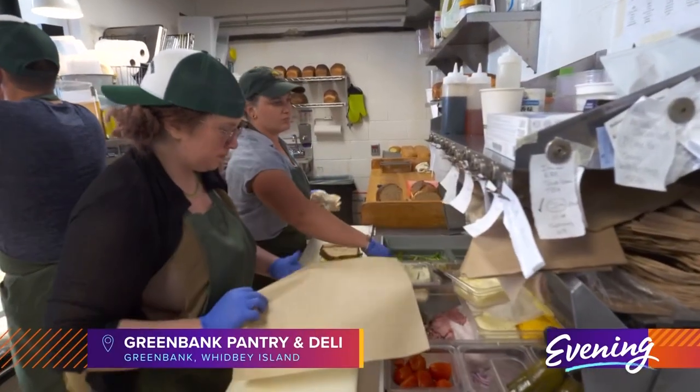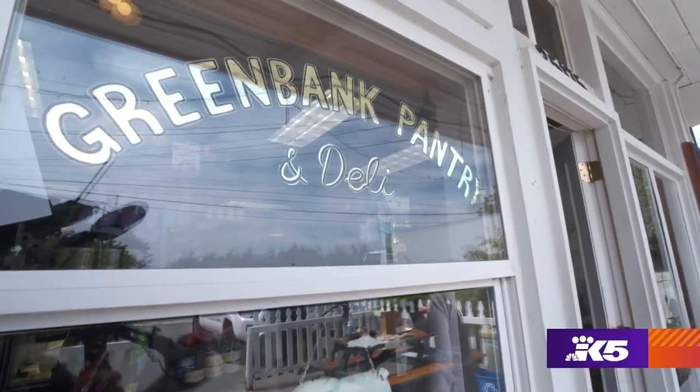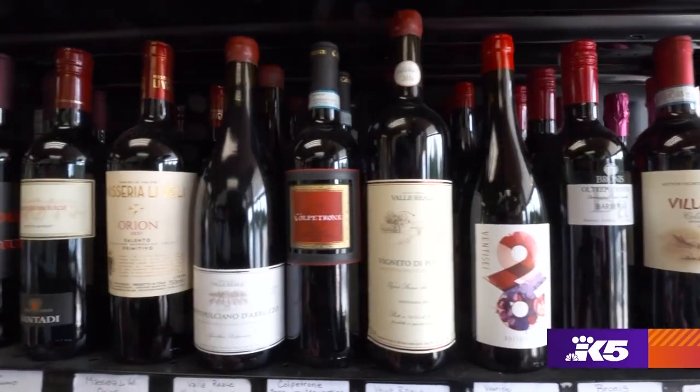Looking to grab some lunch? You'll find food and much more at Green Bank Pantry and Deli. I grew up on the East Coast. Emily's from Chicago. And we've seen corner stores do a lot with a little, so we thought we could do the same and bring our own touch. That touch includes a storefront packed with goodies that may surprise you.